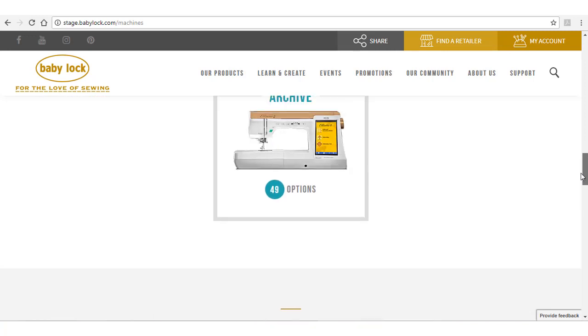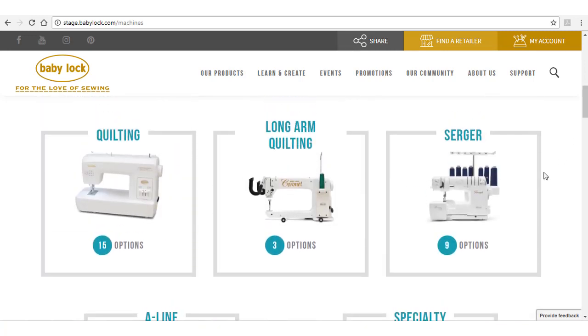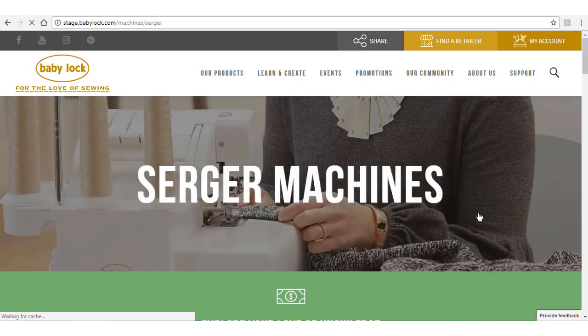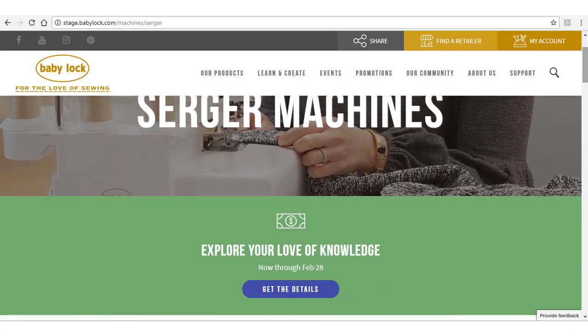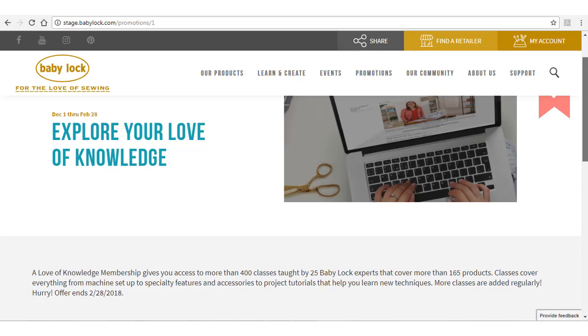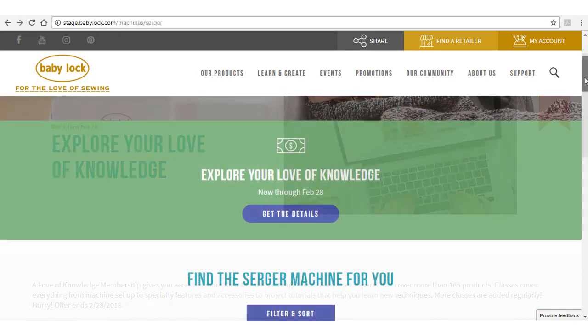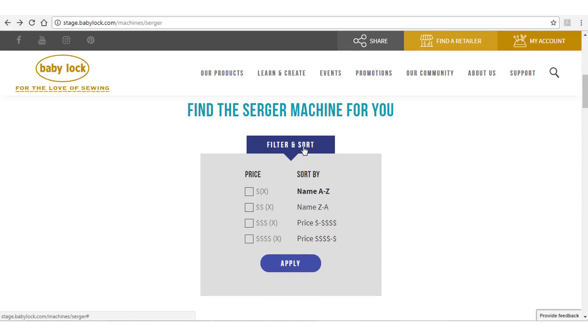If you know that you'd like to look at the Triumph machine, you can click on the correct category — in this case Sergers — to see all of the current machines in that category. Any promotions that apply to that category will be shown at the top of the page. Click on Get the Details for the specifics. You can even search the page by price range or alphabetically.